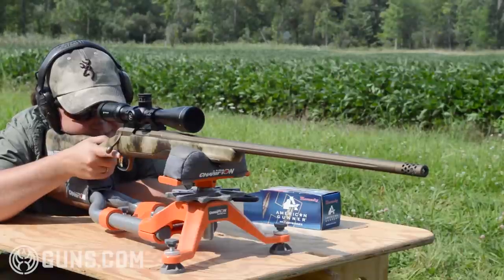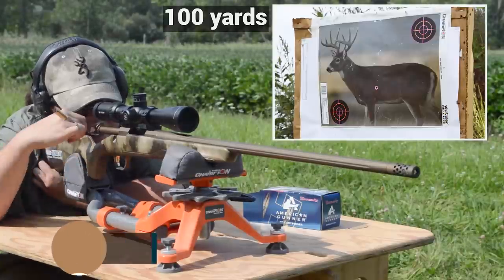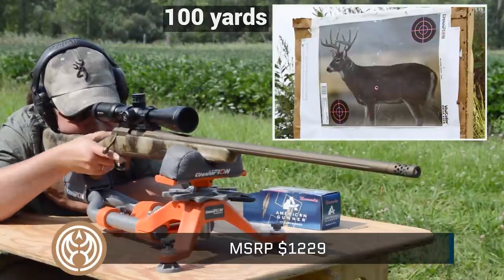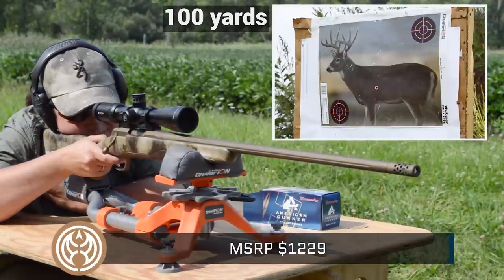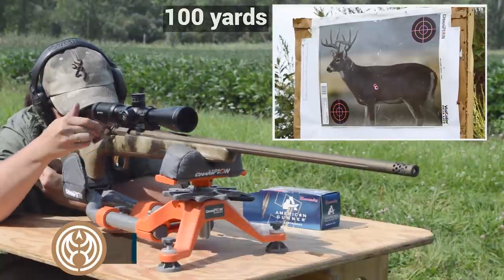After sighting in and breaking in the Hell's Canyon Long Range rifle, we put another 200 rounds through it at the range. With an MSRP of $1,229, this is not a budget rifle and it's not supposed to be. What you're ultimately getting is custom rifle features on a factory production rifle.